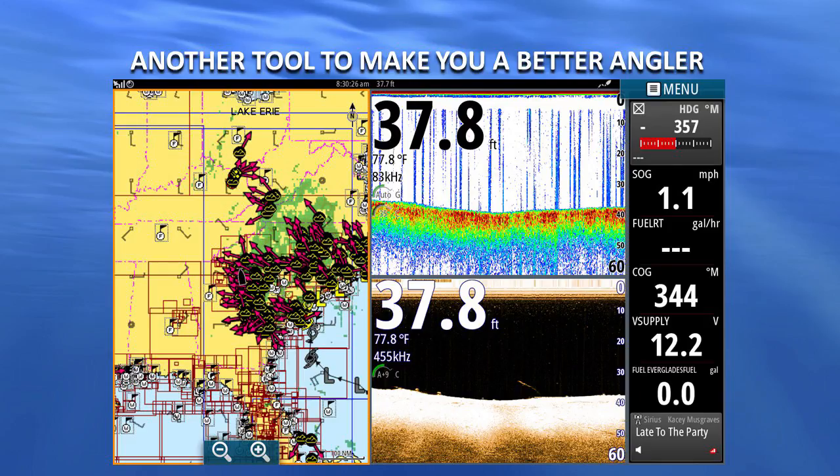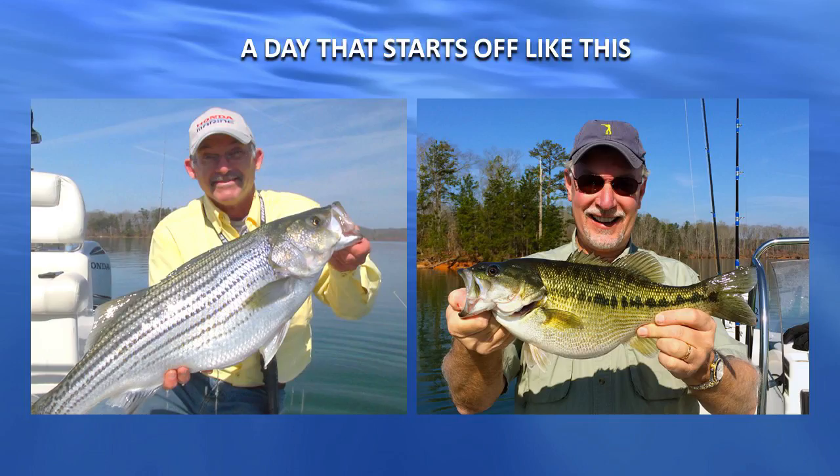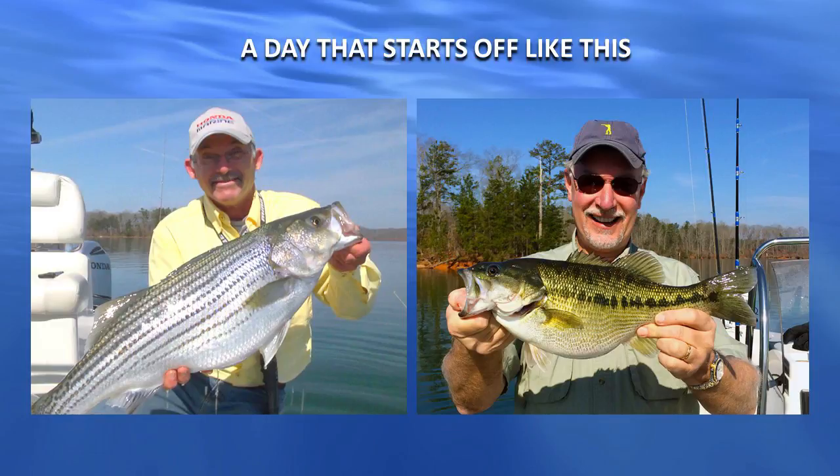Let me give you a synopsis of another tool that can not only make you a safer boater but make you a better angler. A lot of us love to start off a day like this — fish jumping in the boat, can't wait to bite our baits.